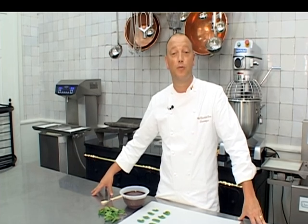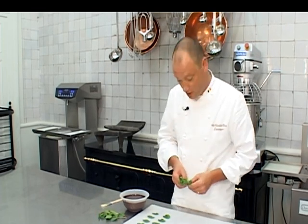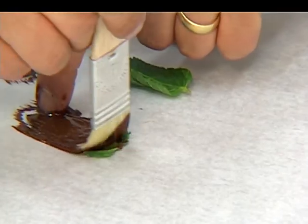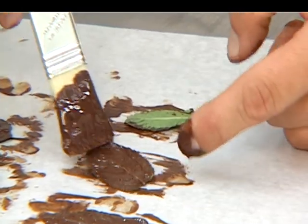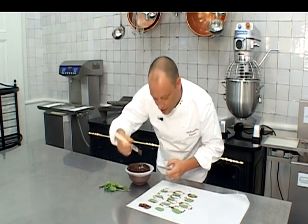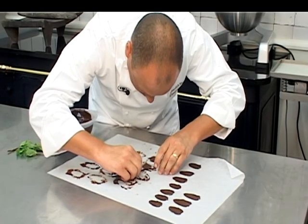Een andere toepassing is de combinatie van chocolade met verse kruiden — bijvoorbeeld munt. Wat hebben we daarvoor nodig? Uiteraard getempereerde chocolade, en mooi vers gewassen muntblaadjes die mooi afgedept zijn zodat er zeker geen water meer aan onze blaadjes hangt. We strijken onze blaadjes in met een borstel zodat we een heel dun laagje chocolade krijgen. Deze toepassing is ook heel lekker met bijvoorbeeld verse basilicumblaadjes of salie — heel fris en kruiden in de mond. Onze chocolade is mooi opgesteven — heel snel en makkelijk voor thuis.